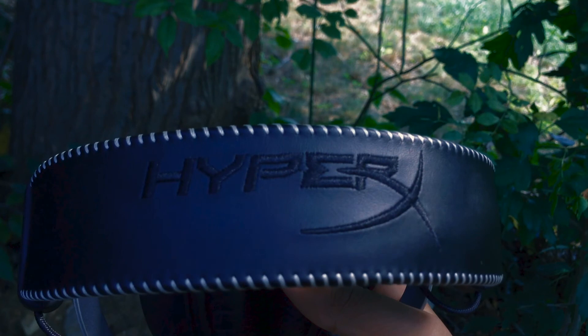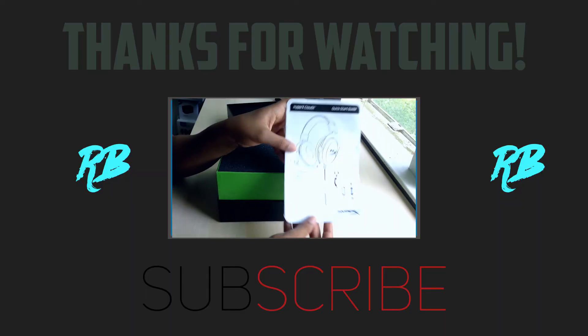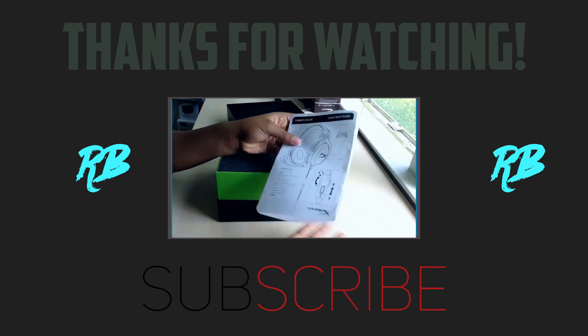Make sure to give the video a thumbs up if you did like it. Drop me some feedback down in the comments below. Subscribe because I'll be bringing you guys 3 high quality tech videos per week. Thank you so much for watching — I hope to see you guys next time on my channel, bye!